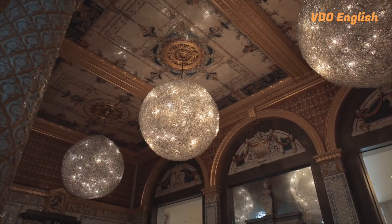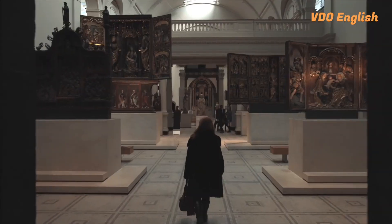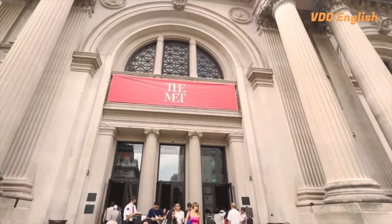Museums around the world, like the Victoria and Albert Museum in London and the Metropolitan Museum of Art in New York, are starting to use 3D printing to educate visitors.